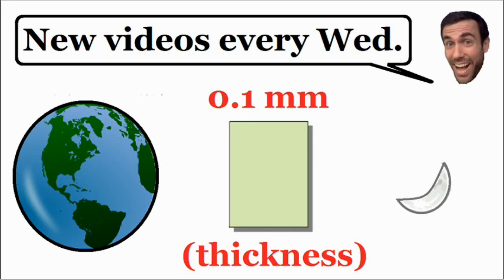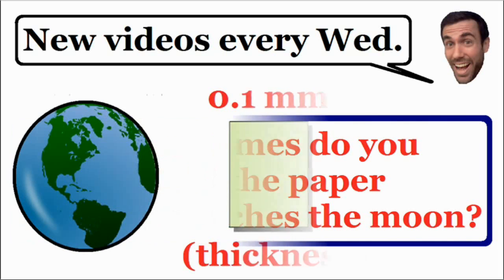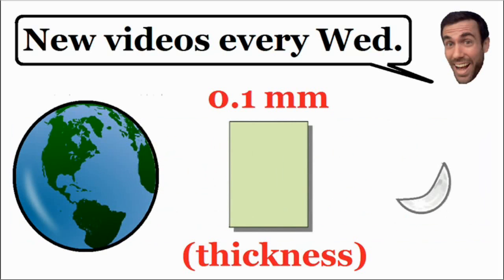So the question for this brain teaser is: how many times do you need to fold this piece of paper before it becomes thick enough to reach the moon? The thickness of this paper is 0.1 millimeters, and you can assume that you can fold this piece of paper as many times as you would like.